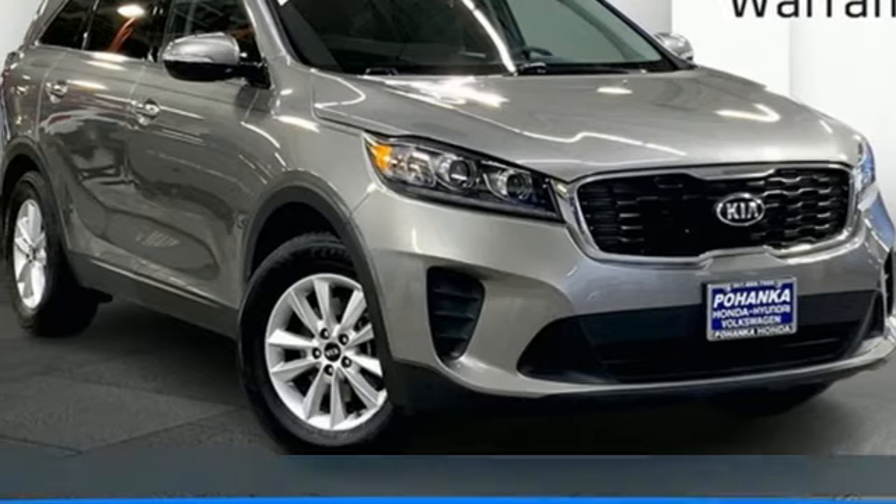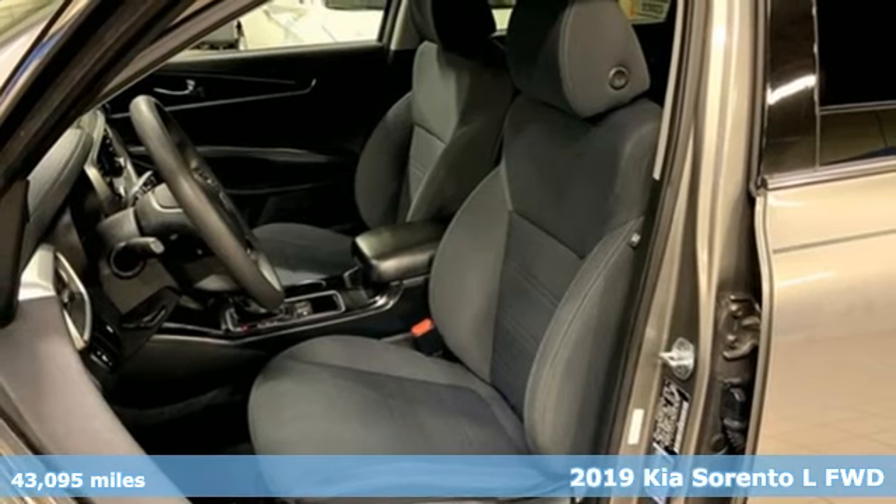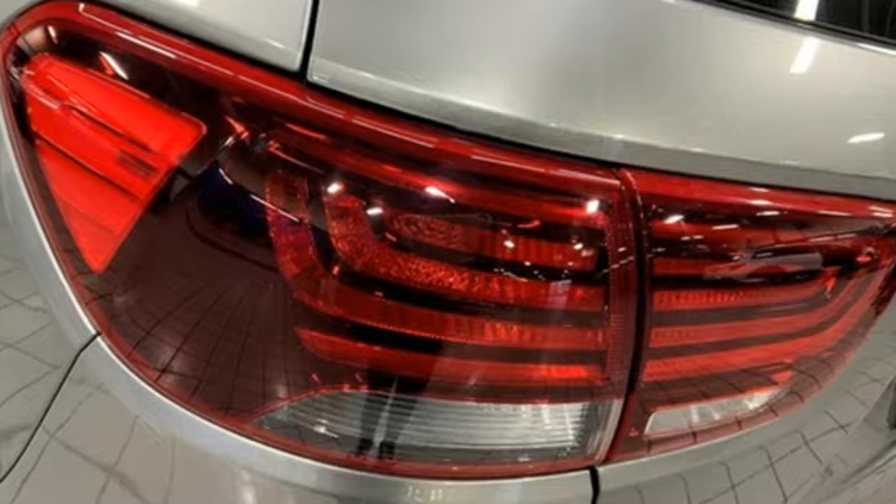It's a 2019 Kia Sorento. Your life requires you to be adaptive and your vehicle should be too. This Sorento is the perfect fit for everything you need it to be, and it comes with all the amenities you need.